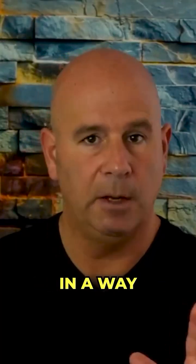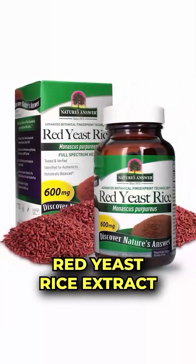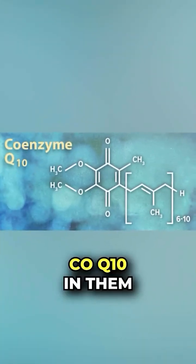Red yeast rice extract is something that, if you're going to use it, you probably should use it under supervision, and it requires you to take coenzyme Q10 as well. Most red yeast rice extract products have CoQ10 in them.